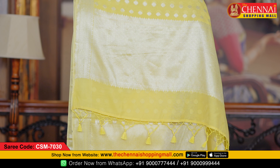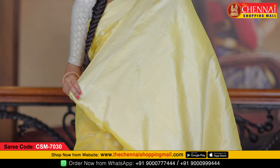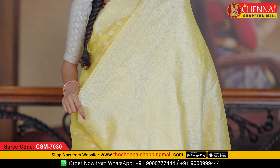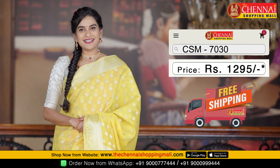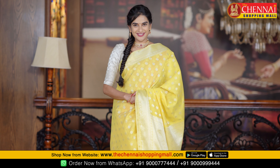Very beautiful geometrical style with flower design along with tassels. The blouse is a self brocade blouse with geometrical design all over in silver zari toti. Very beautiful blouse. Saree code CSN 7030, saree price just Rs. 1295.